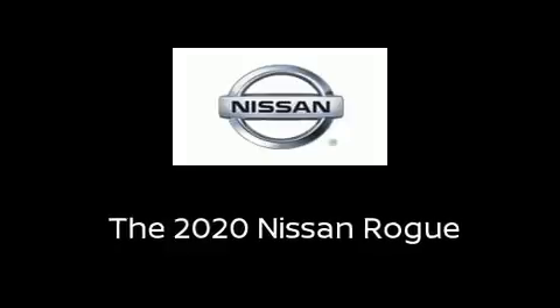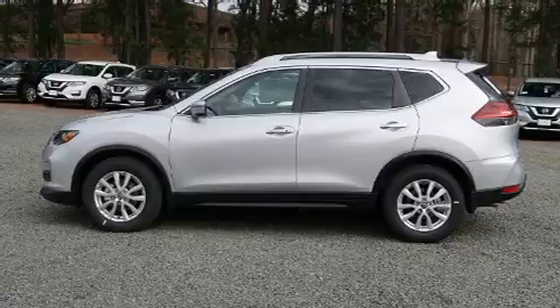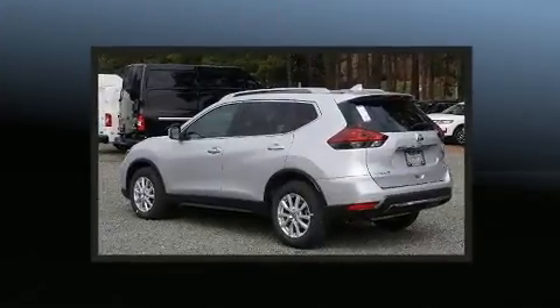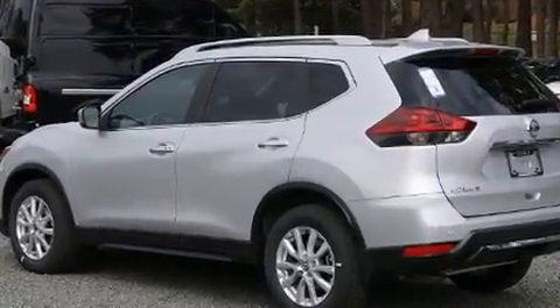Discerning drivers will appreciate the 2020 Nissan Rogue. Under the hood, you'll find a four-cylinder engine with more than 170 horsepower. And for added security, Dynamic Stability Control supplements the drivetrain.